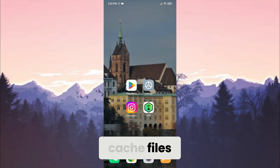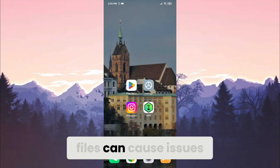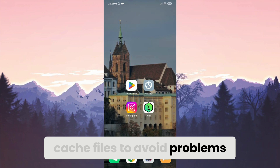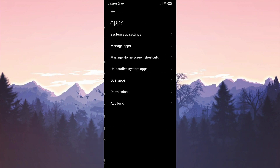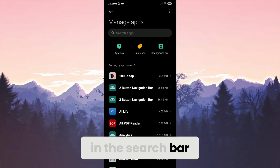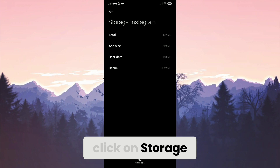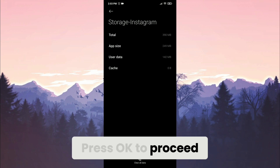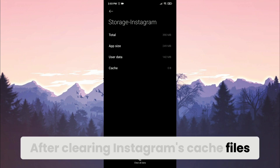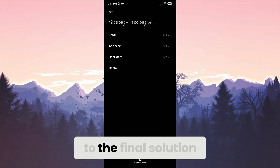If you're still experiencing problems, the fourth solution is clearing cache files. Cache files can help things like Instagram open faster, but sometimes they can cause issues like this. To delete Instagram's cache files, open Settings, scroll down and click on Apps, then click on Manage Apps and search for Instagram. After finding Instagram, click on Storage, then click on Clear Data and select Clear Cache Files. Press OK to proceed. After clearing the cache, check if the problem is solved or not.